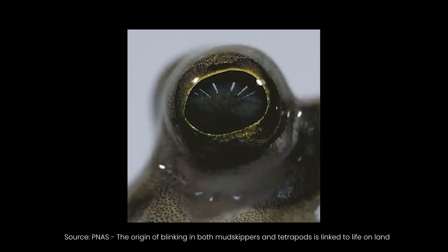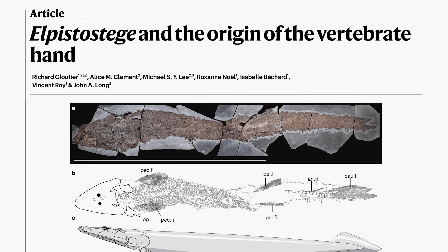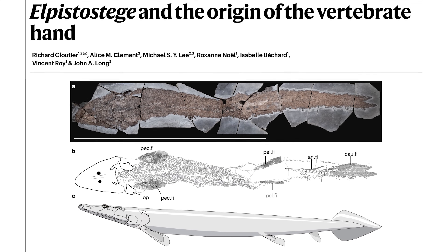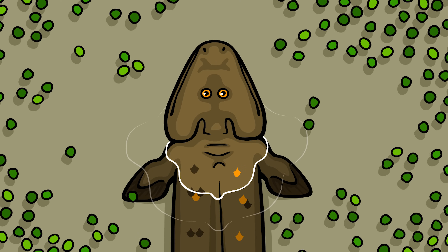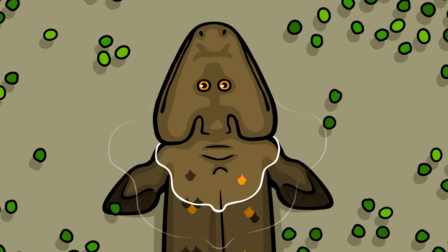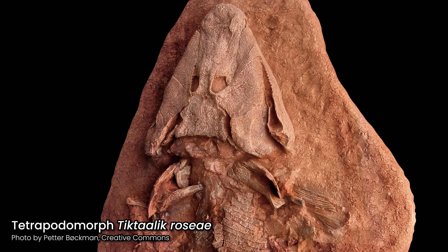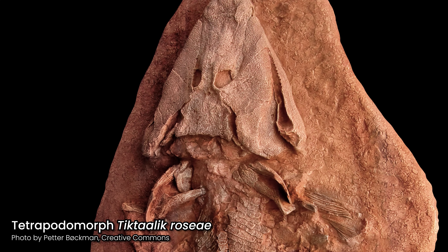How did eyelids first evolve? Vertebrates — animals with backbones, humans included — can be traced back to populations of fish that began venturing out onto land. Currently known fossils and trackways suggest that the earliest fish to experiment with life on land started doing so almost 400 million years ago. Sadly, eyelids don't usually fossilize, meaning we can't depend on fossils alone to answer today's question.